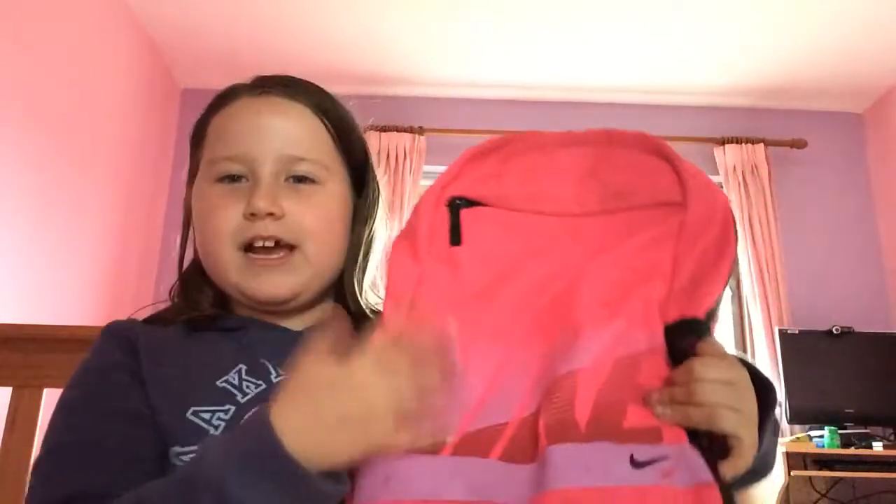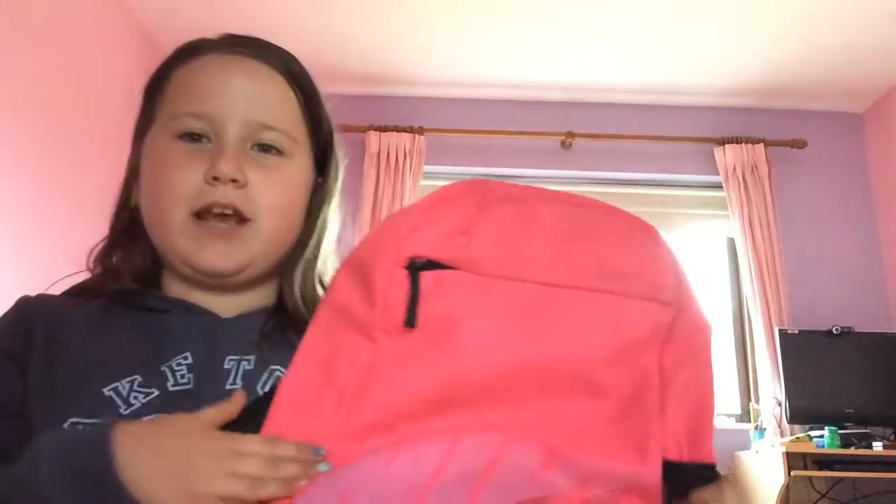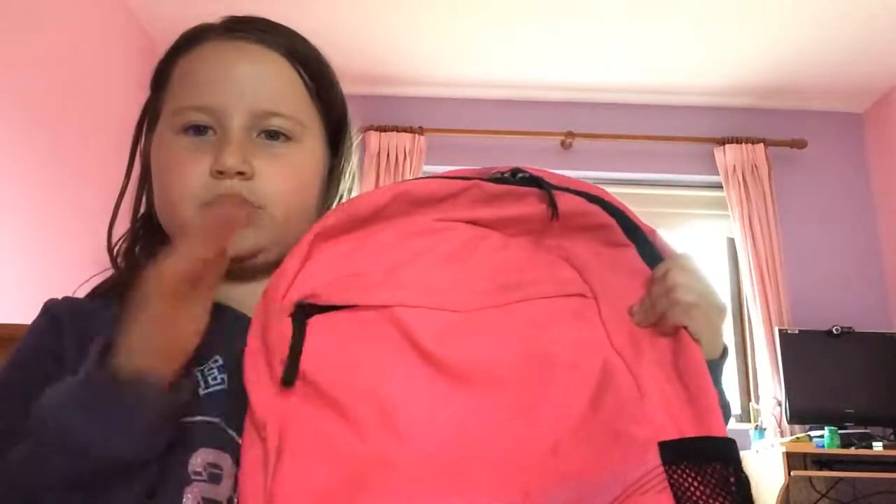First of all, I have this really nice bag — I forget where it's from but it says Nike and it has a really nice pink on it. I just drew on it, I don't know why. In this compartment I have paper, just plain paper, and tissues in case my nose is running. That's it — I only keep those two things in there.